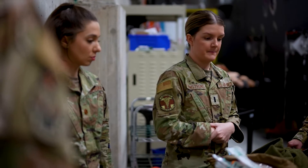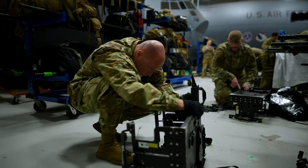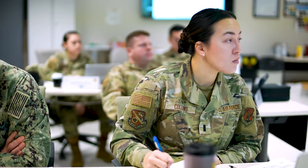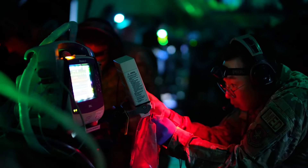We introduce the students to the bag sets, the allowance standard, and the equipment that they're going to be using. We provide them with lectures in a traditional classroom setting. Then we transition from the classroom into the fuselage aircraft — the makeups of the C-17 or C-130.